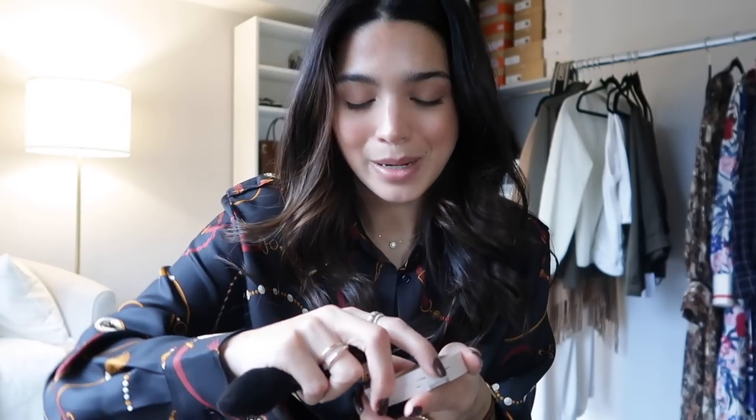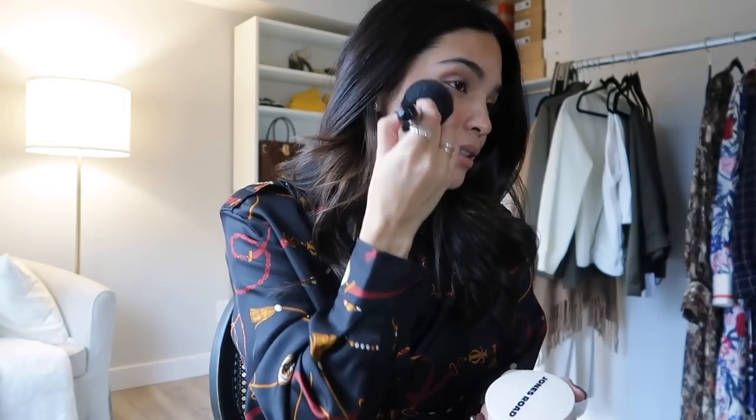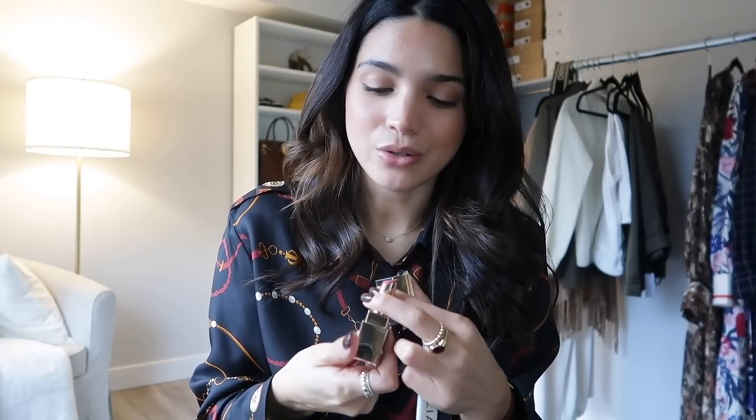For makeup, I'm going in with my Jones Road bronzer just to add a little more color. For lips, I'm doing my current favorite combo — my Ilia Lip Wrap and my Clay Depot lipstick in 211 in 'Influential.' Hair and makeup are all done.